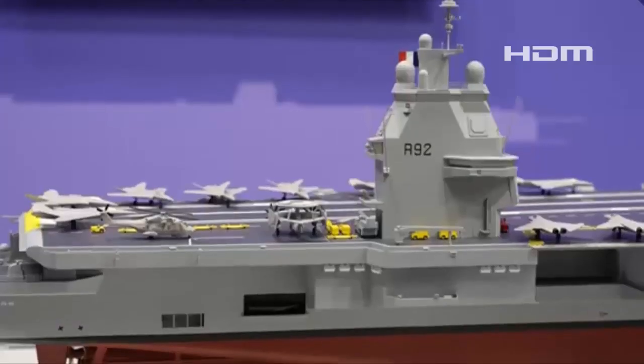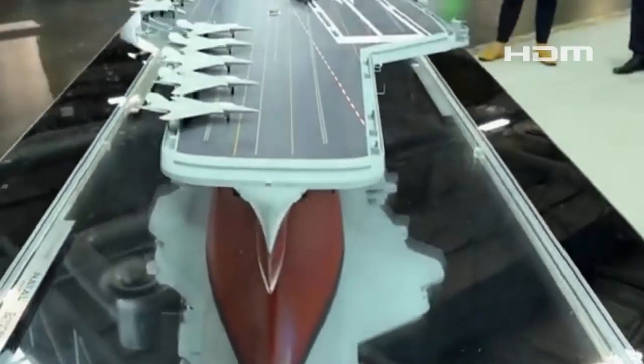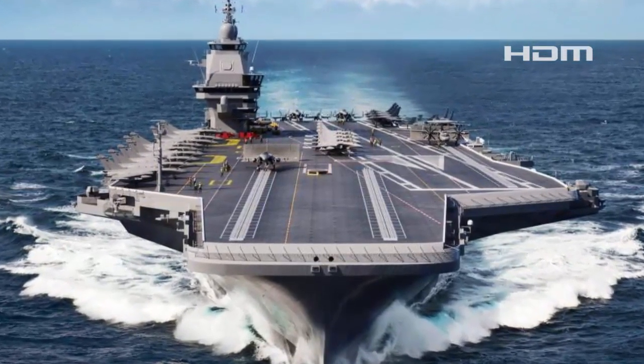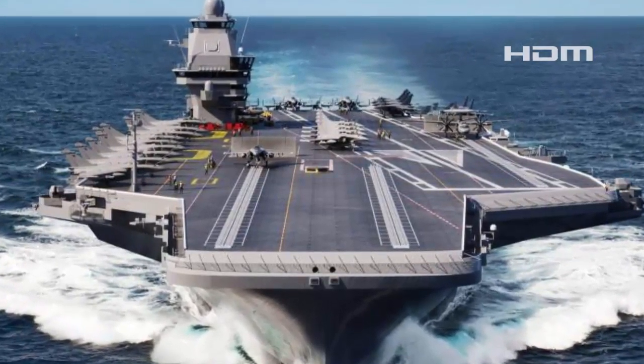At Euroneville 2024 in Paris, Naval Group has revealed a pioneering design for France's next-generation aircraft carrier. Among the standout features of this updated design is the integration of three electromagnetic catapults, an upgrade from the two originally envisioned.